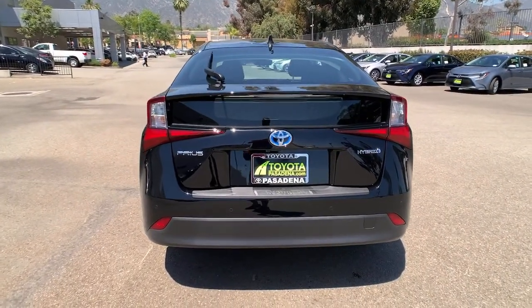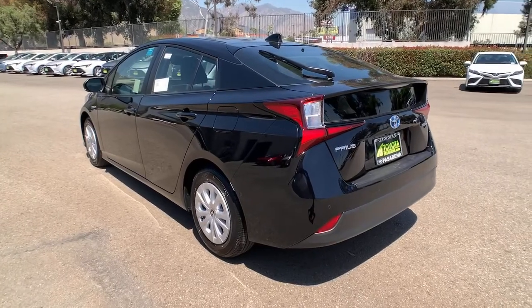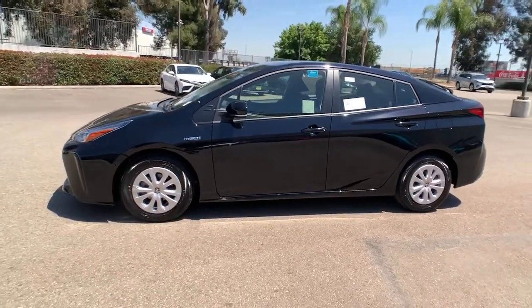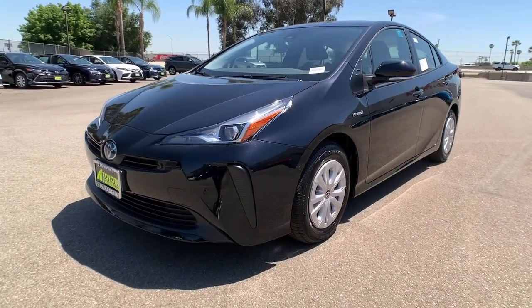These are just some of the great options this vehicle comes with: keyless entry, backup camera, heated mirrors, keyless start, satellite radio, lane-keeping assist, adaptive cruise control, Bluetooth connection, blind spot monitor, and steering wheel audio controls.